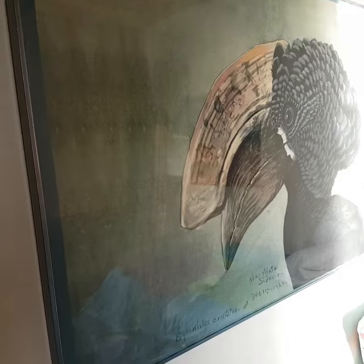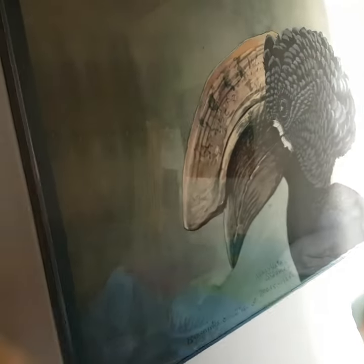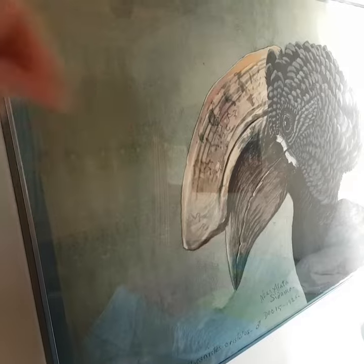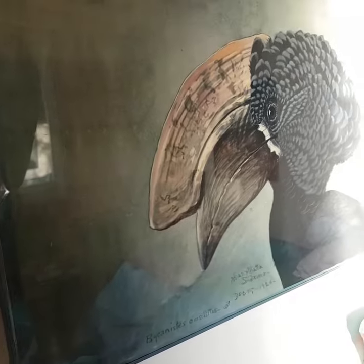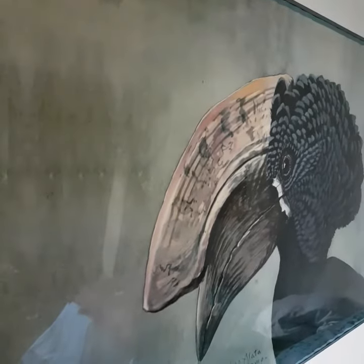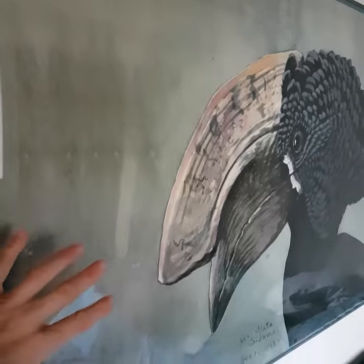It's very difficult to photograph properly because it's been framed and the reflection on the glass is all that you see when you're trying to video or photograph it. I'm still going to attempt it — it's quite a challenge because it reflects the light quite a bit.